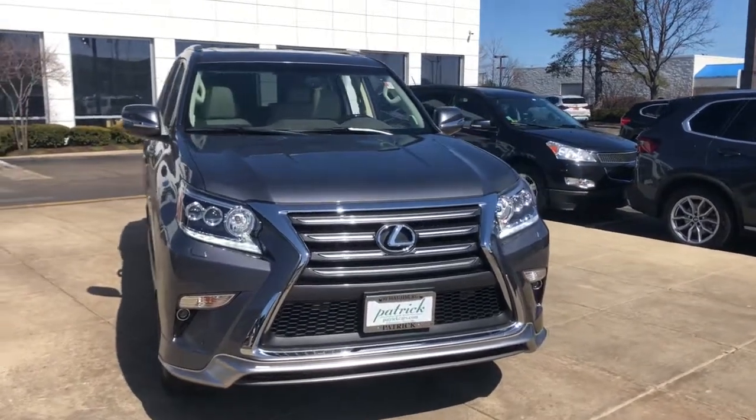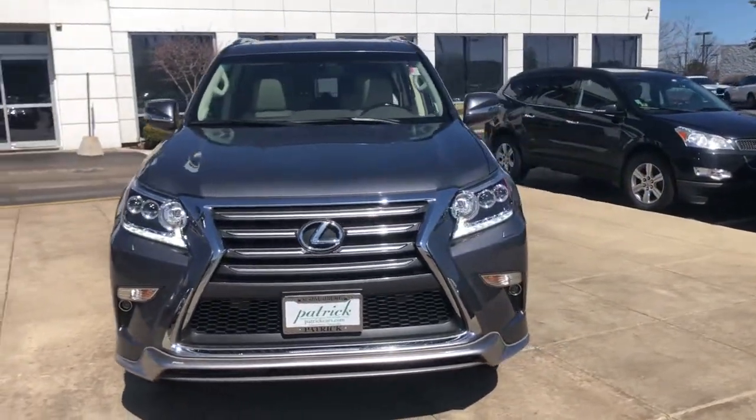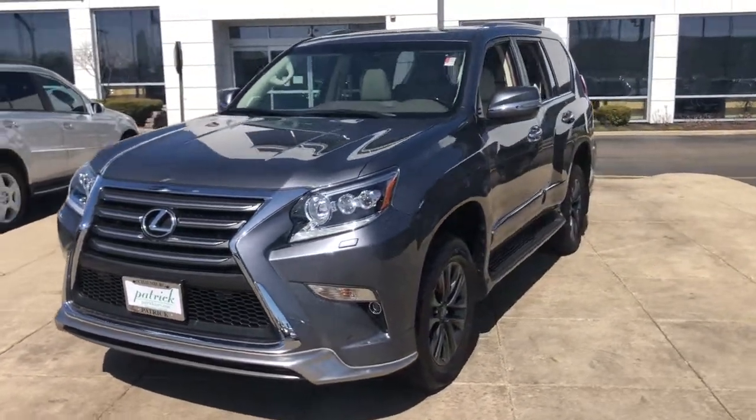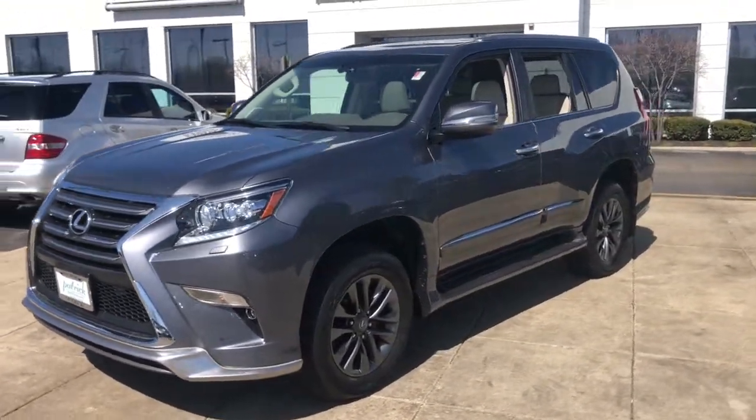Get a feel for the 2019 Lexus GX. With less than 25,000 miles on the odometer, this vehicle provides excellent value.